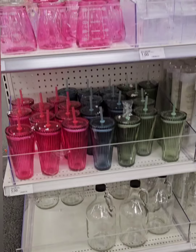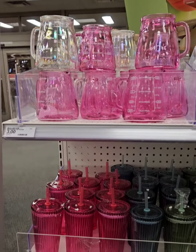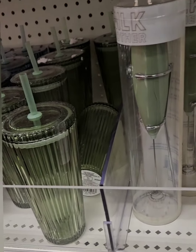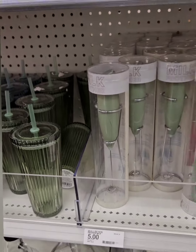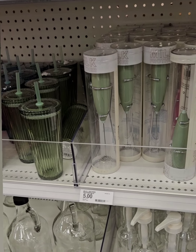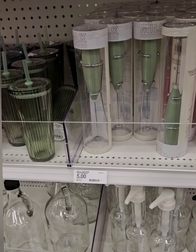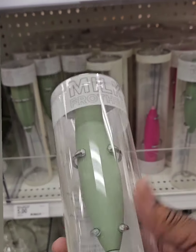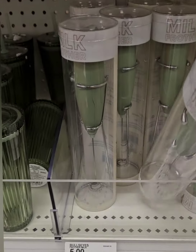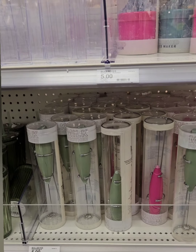Last but not least, they have amazing items for your coffee bar. The milk frothers are coming in at five dollars with a stand included — a larger version than one I ordered on Amazon for fifteen dollars months ago. They come in green and pink. These are going to go super fast.